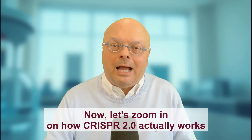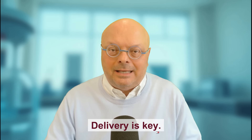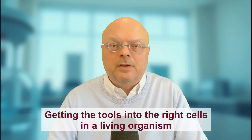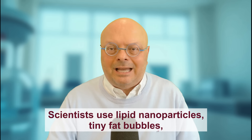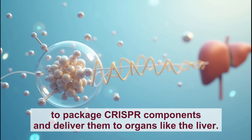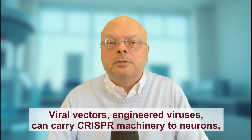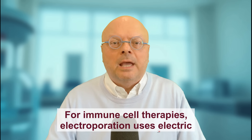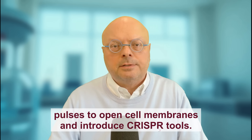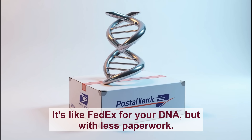Now let's zoom in on how CRISPR 2.0 actually works inside the body. Delivery is key — editing genes in a petri dish is one thing, but getting the tools into the right cells in a living organism is another challenge entirely. Scientists use lipid nanoparticles, tiny fat bubbles, to package CRISPR components and deliver them to organs like the liver. Viral vectors — engineered viruses — can carry CRISPR machinery to neurons, eye cells, or muscle tissue. For immune cell therapies, electroporation uses electric pulses to open cell membranes and introduce CRISPR tools. It's like FedEx for your DNA, but with less paperwork.